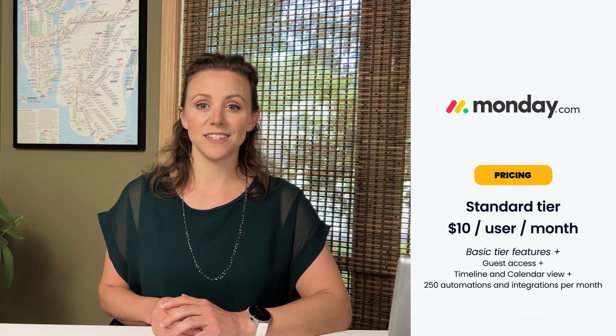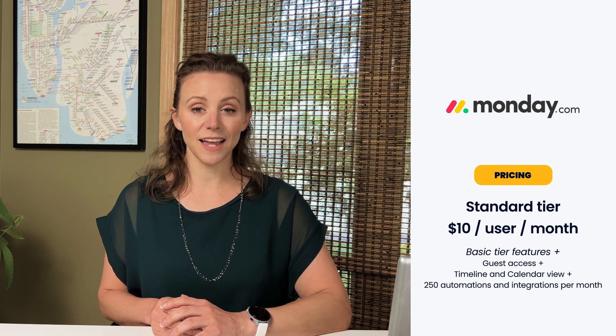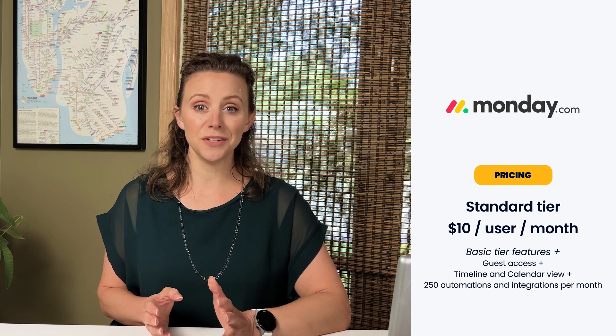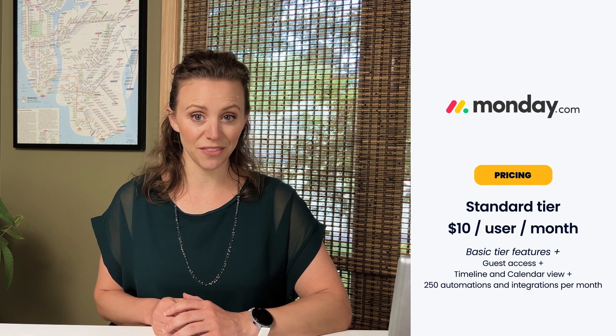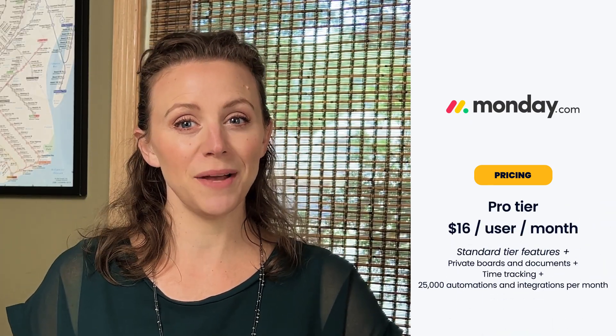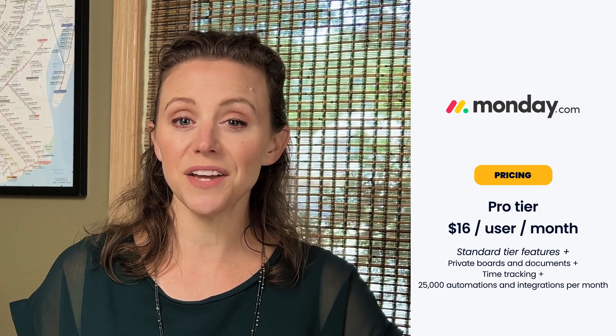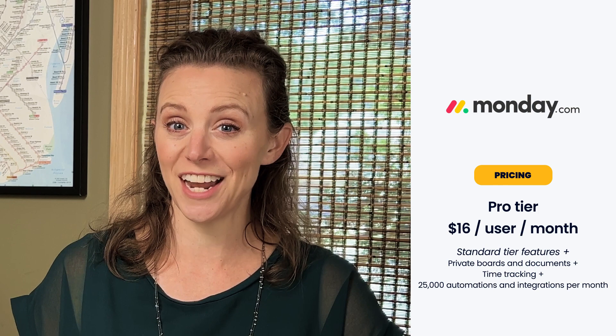The standard tier starts at $10 per user per month and includes guest access, a timeline and calendar view, as well as 250 automations and integrations per month. The pro tier starts at $16 per user per month and offers private boards and documents, time tracking, and 25,000 automation and integration actions per month.